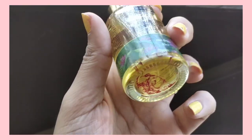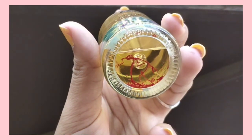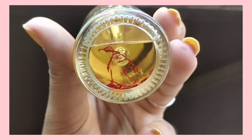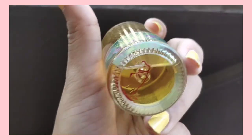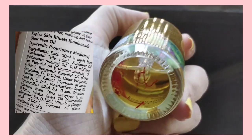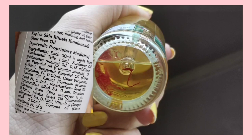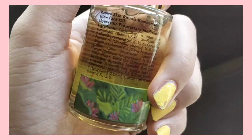Plus, in this package, you can find real Kunkum. You can use the extract and its benefits daily. In this 30ml bottle, you can find essential oils — it is 100% Ayurvedic Kunkumadhi Oil.